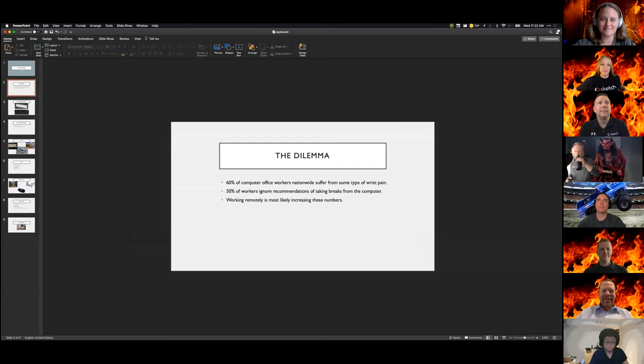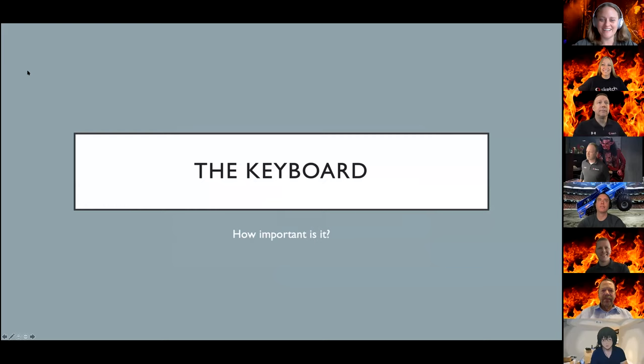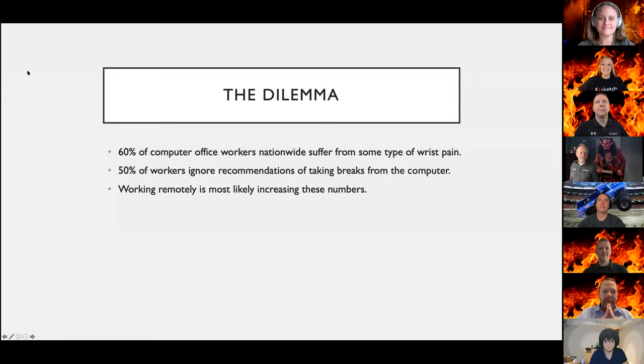Let me share my screen. I'll be talking about the keyboard and the question of how important it is in our day-to-day lives while we work. Studies have shown that 60% of computer office workers nationwide suffer from some type of wrist pain, and 50% ignore recommendations for taking breaks. With the increase of remote work, these numbers are most likely to increase. There are many factors that can cause wrist pain, but we'll be focusing on the keyboard.